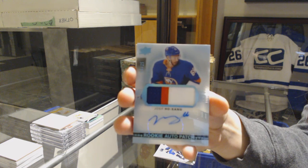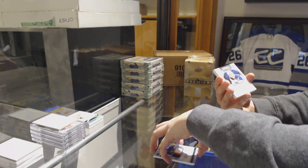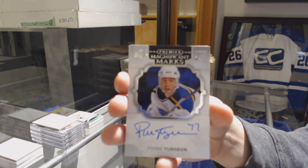Josh Hosang, number 225. We've got a Magnificent Marks Auto for the St. Louis Blues, Pierre Turgeon.